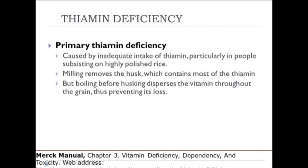A primary deficiency of thiamine occurs primarily because people are not eating enough of the vitamin, particularly among people subsisting on highly polished, unenriched rice. The milling removes the husk which contains most of the thiamine, so it is necessary to enrich refined rice to ensure population health. However, boiling before husking disperses the vitamin throughout the grain and thus prevents its complete loss.